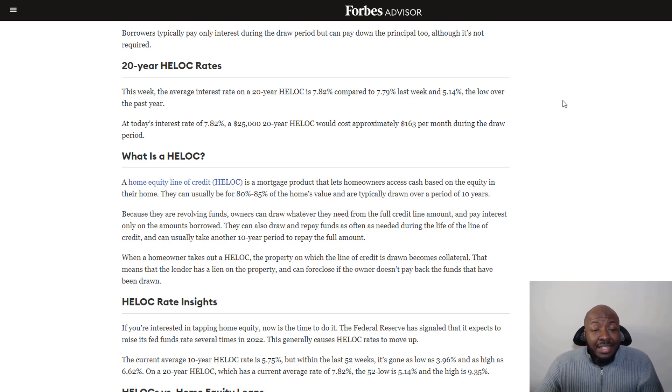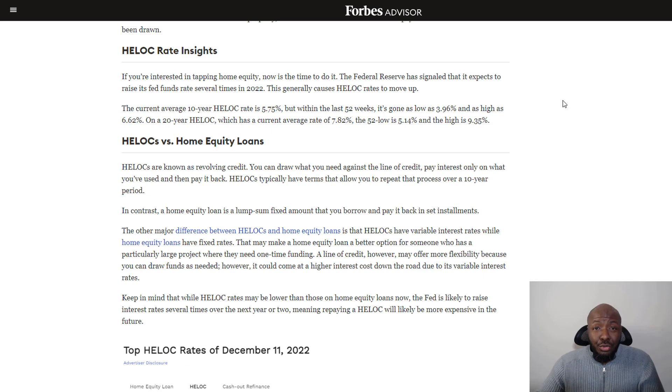With HELOCs, they usually have a variable rate, but there are some fixed-rate options out there too — we'll explain that in a minute. Some of you might be more familiar with a home refinance cash-out. I want to explain the difference between a HELOC and an actual home equity loan where you pull cash out, which you might hear referred to as a cash-out refinance.